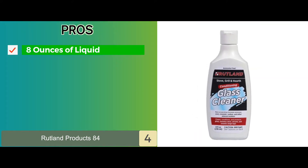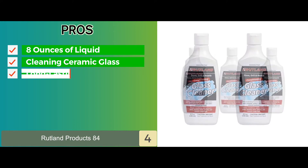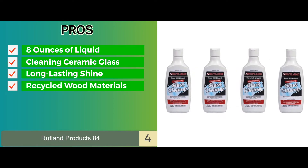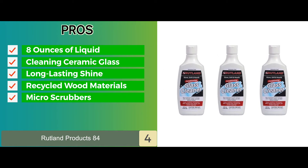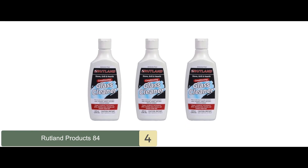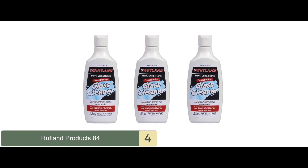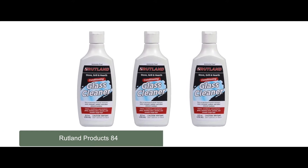Its pros are: the bottle contains 8 ounces of liquid; it's perfect for cleaning ceramic glass; it leaves a coat of silicone for long-lasting shine; it's made with non-toxic and recycled wood materials; and the micro-scrubbers will not make any scratches on the glass. However, it cannot be sprayed. Bottom line is, it's the best cleaner for gas fireplace glass. It's quite a strong formula for cleaning glass, and it leaves a silicone coat to keep your glass clean for longer.